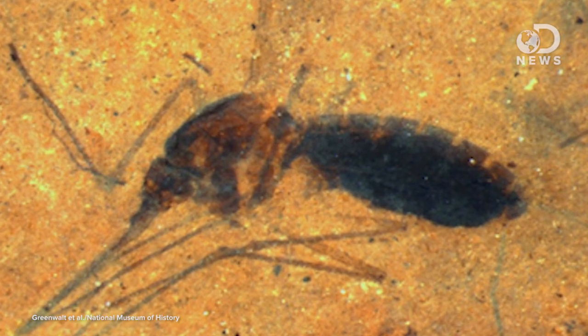A mosquito was found fossilized with blood in its belly. Dare I say that we'll be seeing a dinosaur soon?